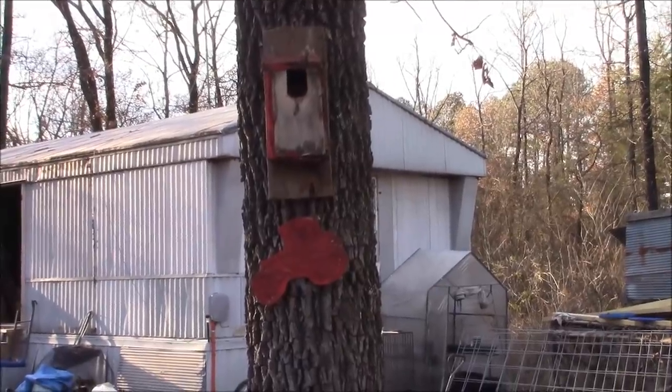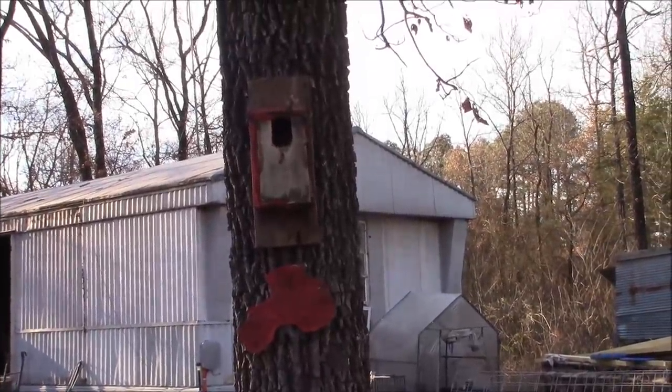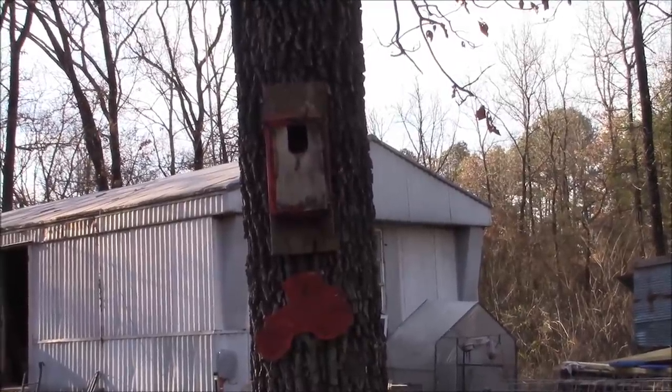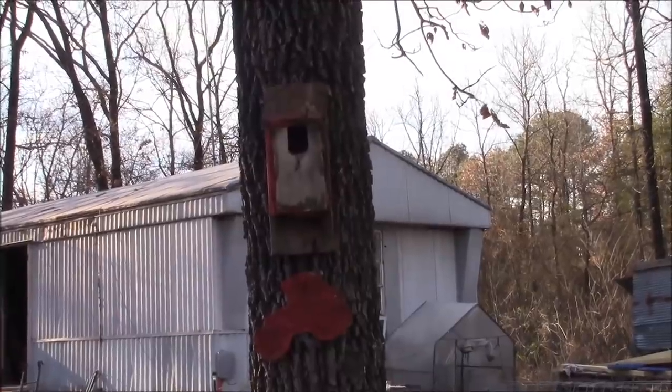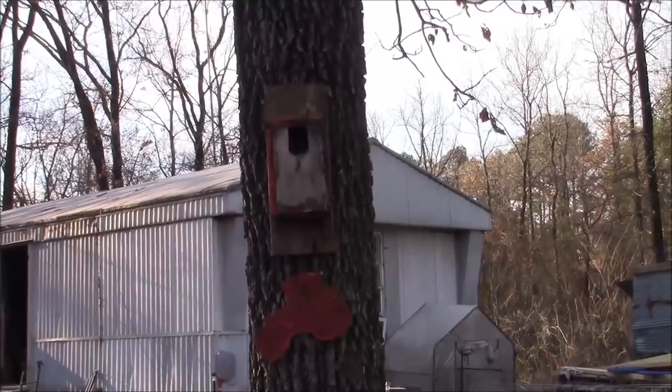This tree is coming down, so I want to try to remove that birdhouse. Eastern bluebirds nested in there last winter. I'm sorry — maybe I can find a place for it close enough that they'll do it again.